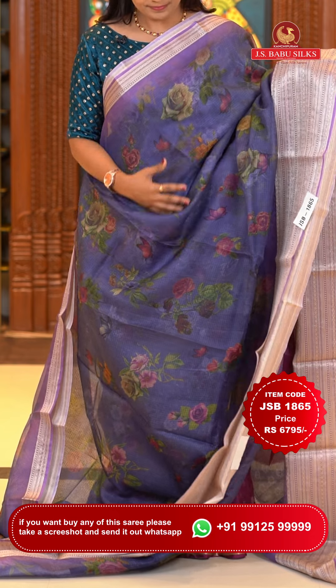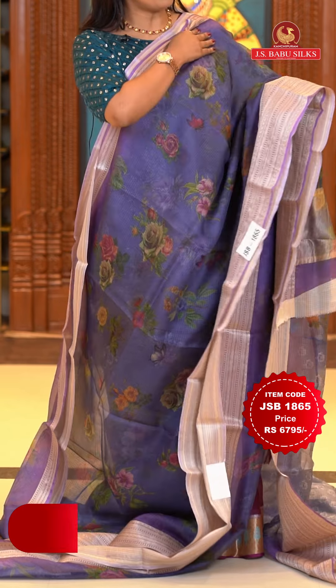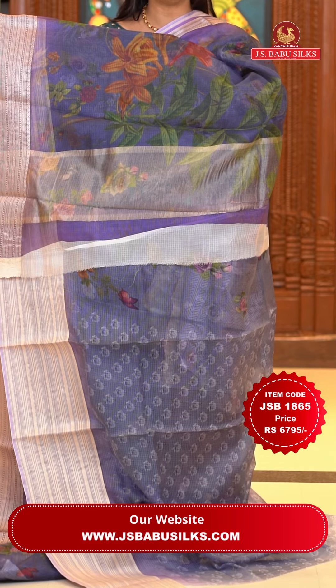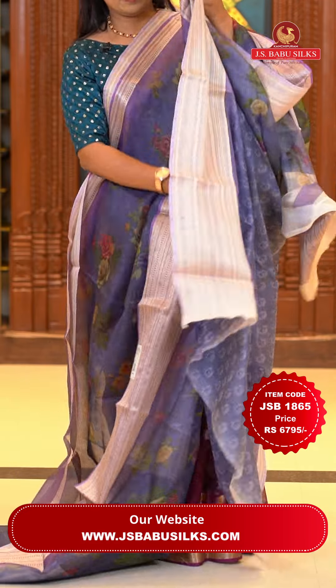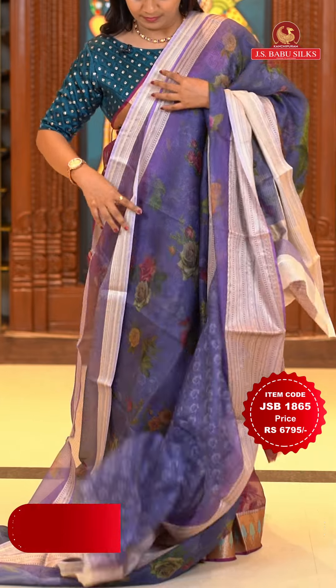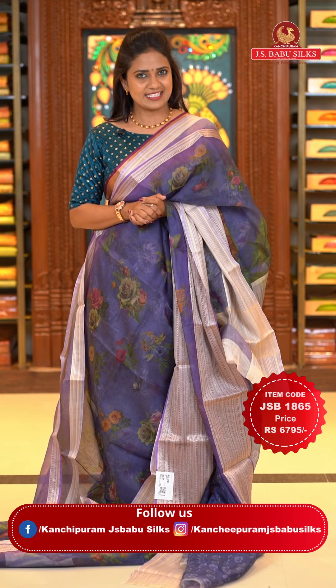Next saree: a lovely lavender color — a rare color to find in this collection. All over the body there is a rose digital floral print. The border has a zari border with beautiful horizontal line patterns — a very beautiful part. The pallu is a simple khadi pallu, easy to carry. The blouse is self-color with floral prints including the bottom. Saree code JSB 1865, price Rs. 6,795 only. Digital floral print sarees are at a different price point.